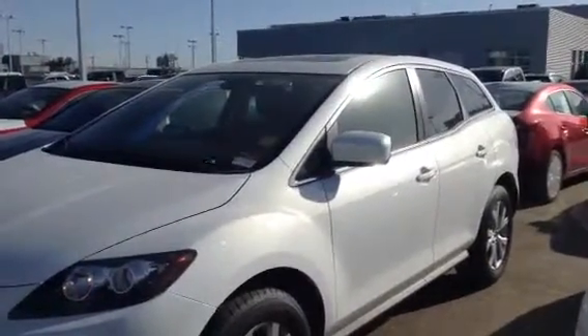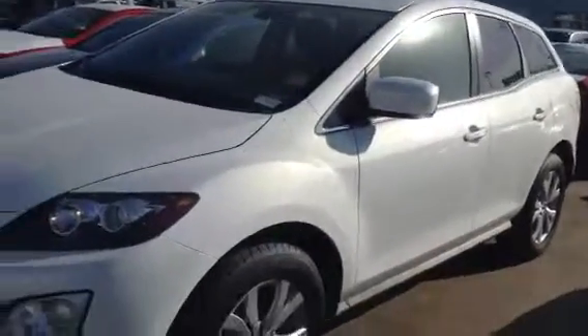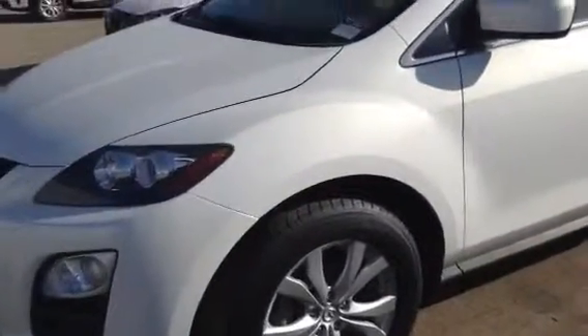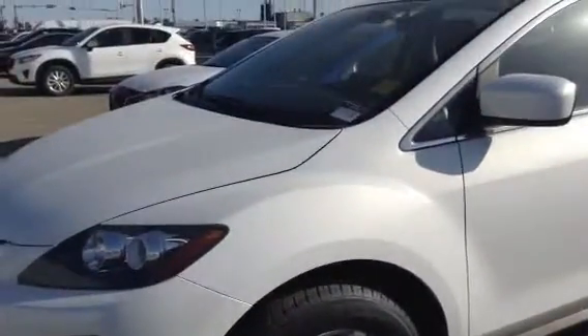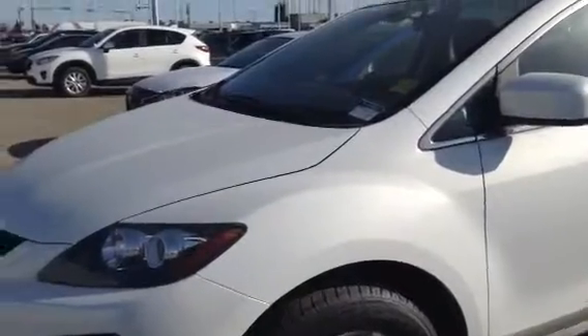As you can see it is snowflake white, really nice color. We have the nice aluminum alloy wheels with the Mazda emblem in the middle on an all season 18 inch tire.